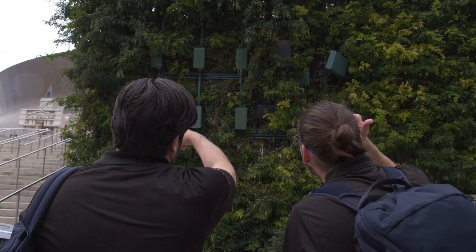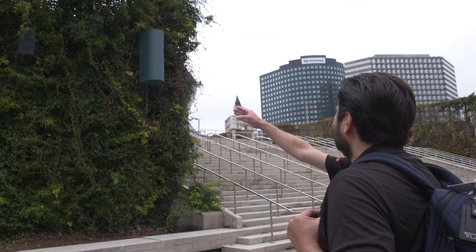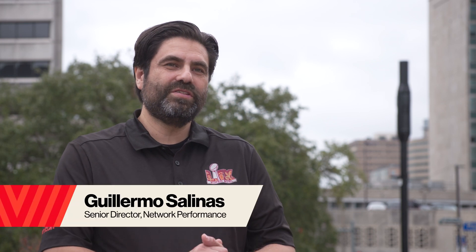Outside the stadium you'll see some small poles directly around the stadium, and if you don't know what you're looking for you're probably not going to see much else. Most of the antennas are hidden — they're either painted to match the surrounding area or tucked up in an area where you're really not going to notice them.